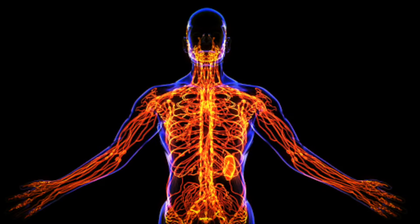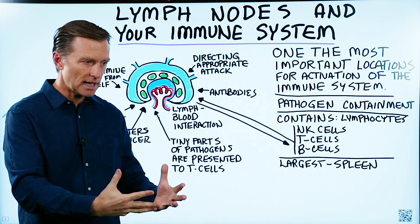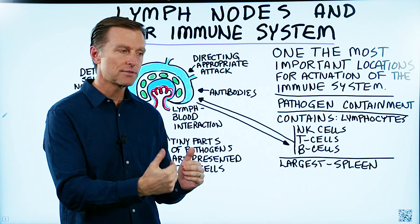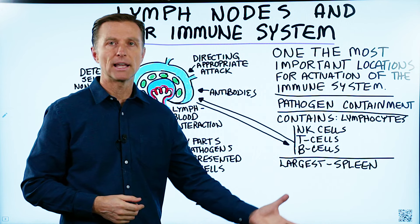The lymphatic system is really an extension from your circulatory system. All this blood rushes through the body and it goes into the tissues, and then from the tissues it turns into lymph and goes through the lymphatic system.